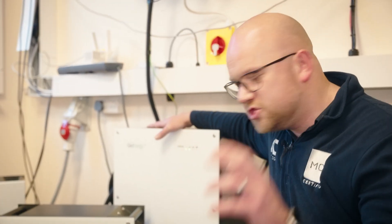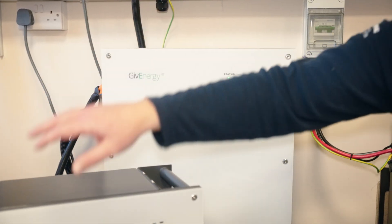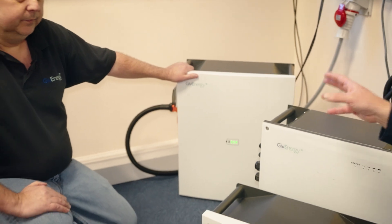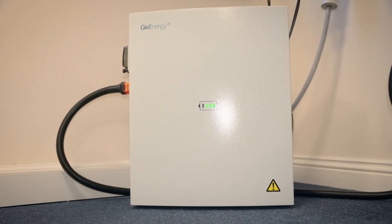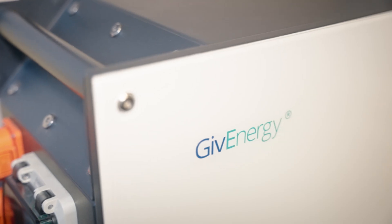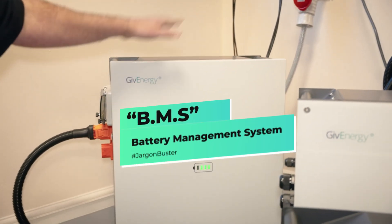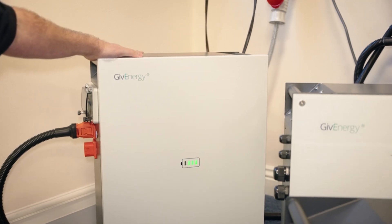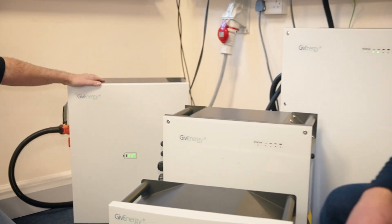We've got the 9.5 kilowatt Gen 2 battery sat here in the background, and the Gen 3 9.5 is the new version that's just hit the shelves. It's a slightly different cell orientation — the chemistry is exactly the same, but it's been restructured inside to get rid of any free space. This one has an uprated BMS, so it's a lot more powerful than the original 9.5. For future use it has something called beast mode, so we can actually get more power out of this battery than we can out of the original 9.5.